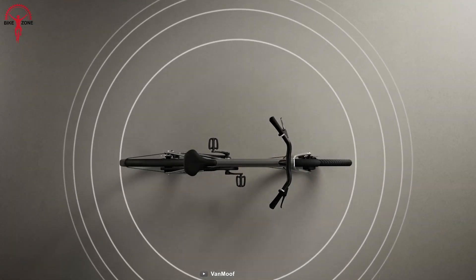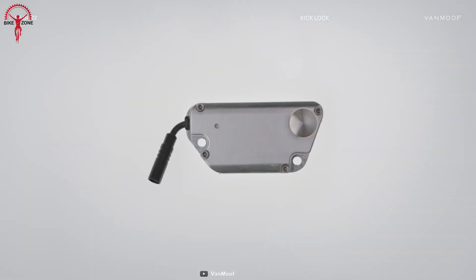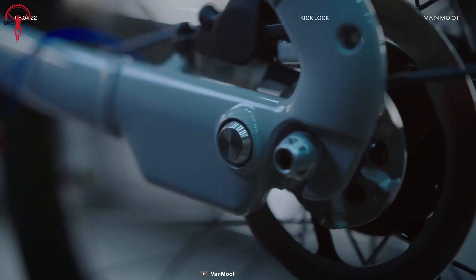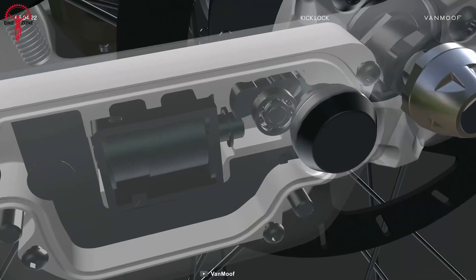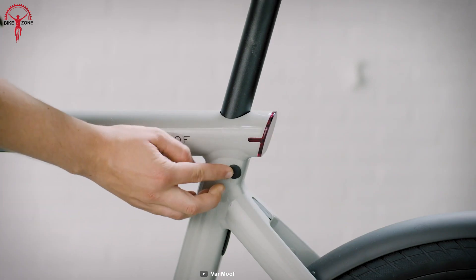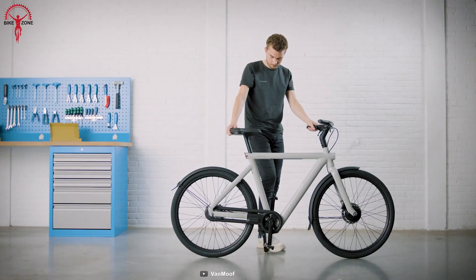And to top it all off, the Vanmoof S5 is equipped with state-of-the-art anti-theft technology. With its built-in kick lock, you never have to worry about losing your keys, as the bike secures itself with sensors, alarms, and remote locks. Get ready to experience the future of biking with the Vanmoof S5.